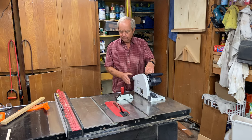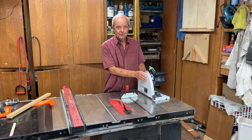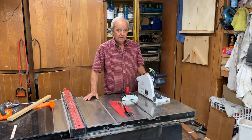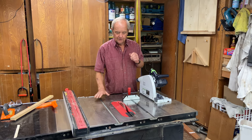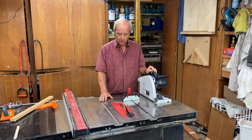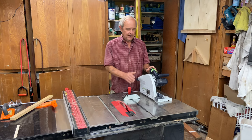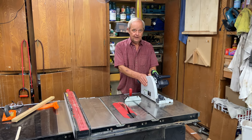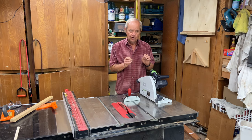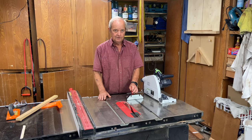One key difference is portability — I can take the track saw to the job site much more easily than a table saw. So a major differentiator is whether you need to work at the job site or in your workshop. You can do everything on a table saw, but cutting small thin pieces can be a little trickier with a track saw than using a miter gauge and cross cut on a table saw.